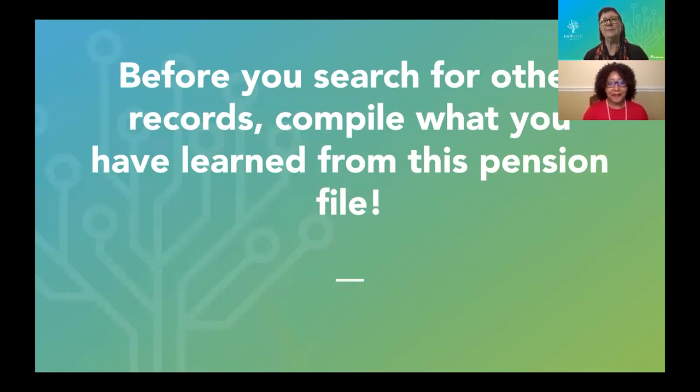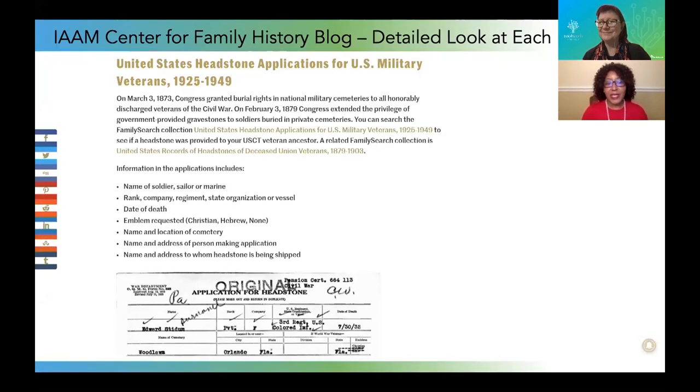Before moving on to other records, here's one piece of advice learned the hard way: before you search for other records, compile every single thing you have learned from the pension file first, while it's fresh in your mind. Place that information into your ancestor's timeline, and you'll be surprised at what you've gleaned. Also — read every single page. Don't skip a page. You may lose one of the most important details in the whole file if you do.